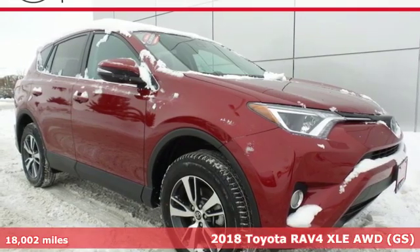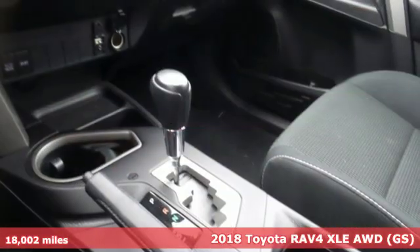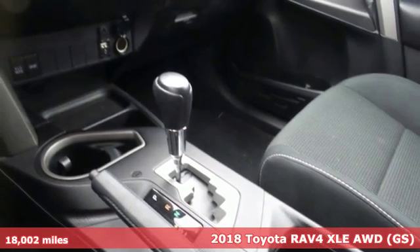Here's a 2018 Toyota RAV4. When you're looking for comfort, convenience, and quality, you think Toyota.